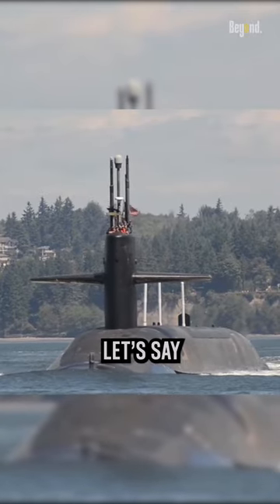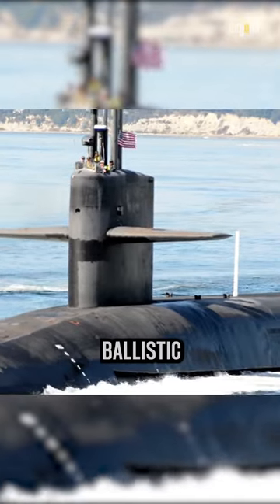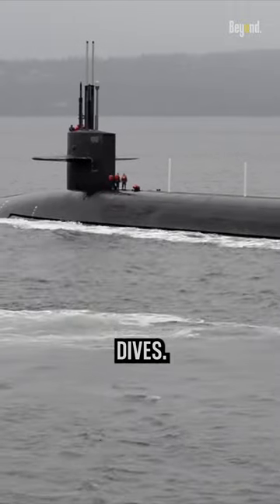If there is a big war, let's say the United States versus China, all fleets will be used, including ballistic missile submarines, where these submarines carry lots of missiles during their dives.